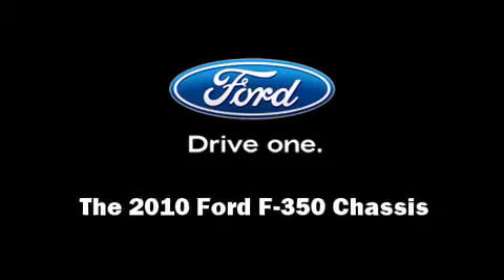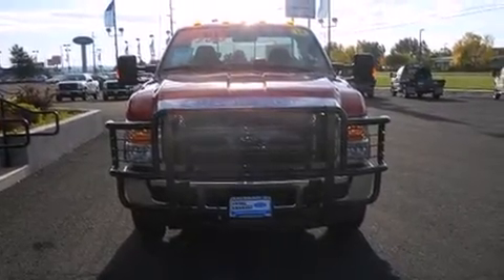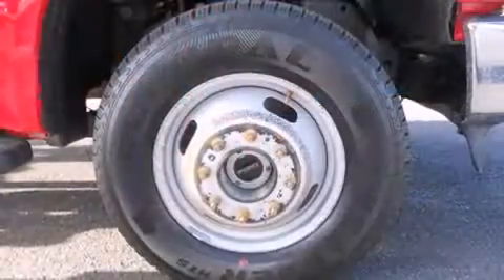Introducing the 2010 Ford F-350 chassis. With less than 30,000 miles on the odometer, this two-door truck excels in its class and is equipped to provide comfort, safety, and style.